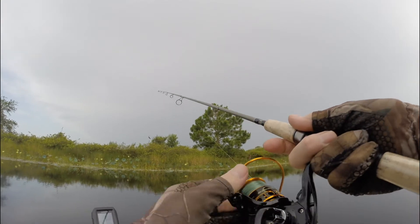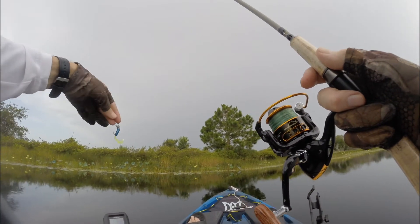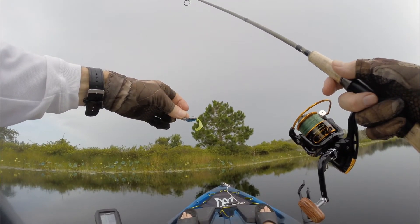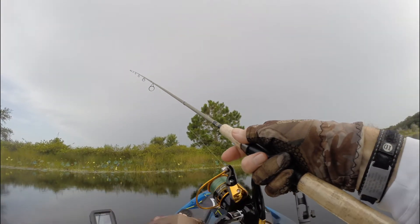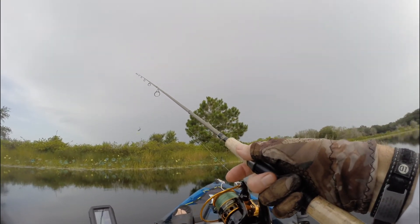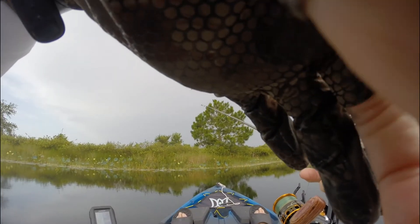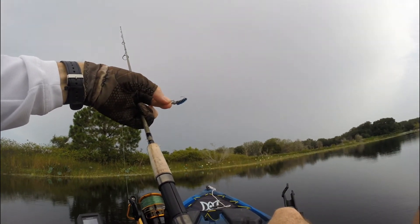I'm getting bored now, haven't caught anything in a while. I'm going to throw this little grub and see if I can catch some crappie, or maybe some bass that aren't that hungry. I have a natural color — natural colors would probably work best in this very clear lake. I guess they liked it — they bit off the tail, I'll have to try another one.